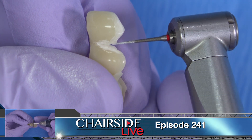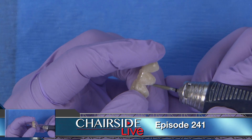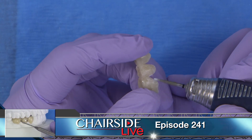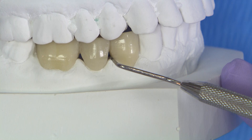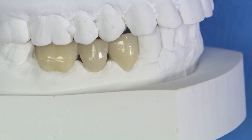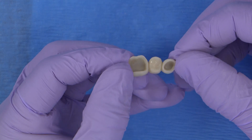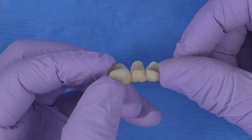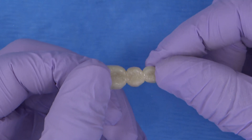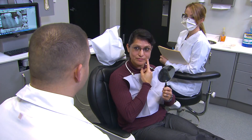Recently I presented a Chairside Live video about techniques I use when preparing healthy embrasures for BioTemps. You can find the link to that episode on screen if you'd like to catch up. I used a three-unit biotemp bridge for that demonstration, and as I watched the video back, I started thinking about the actual design of the bridge Pontic. I realized that for as much as I was promoting the opening of the embrasures and cleansability, the Pontic design itself might not have been the ideal shape to promote healing and long-term success of the final restoration and its aesthetics.